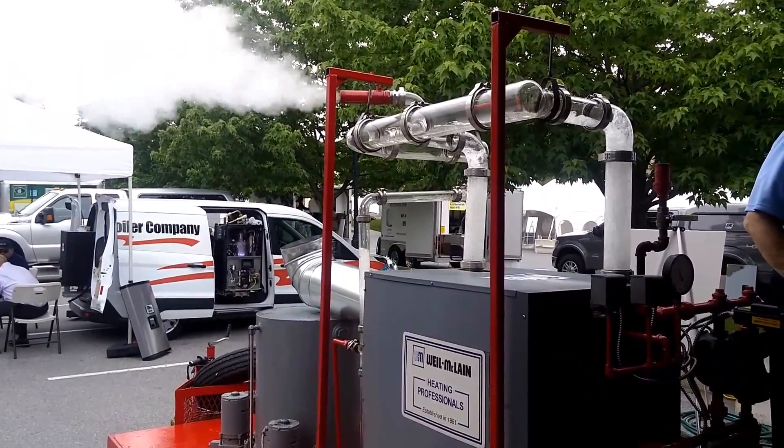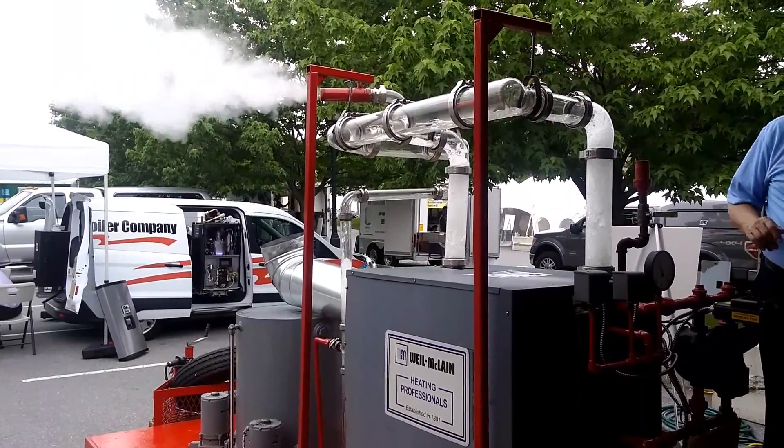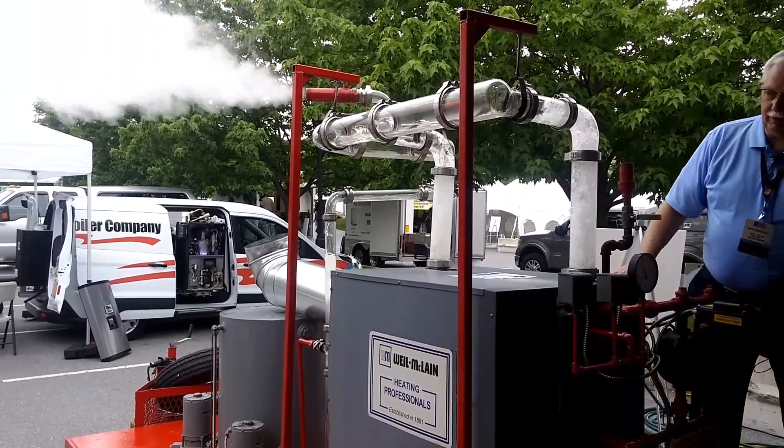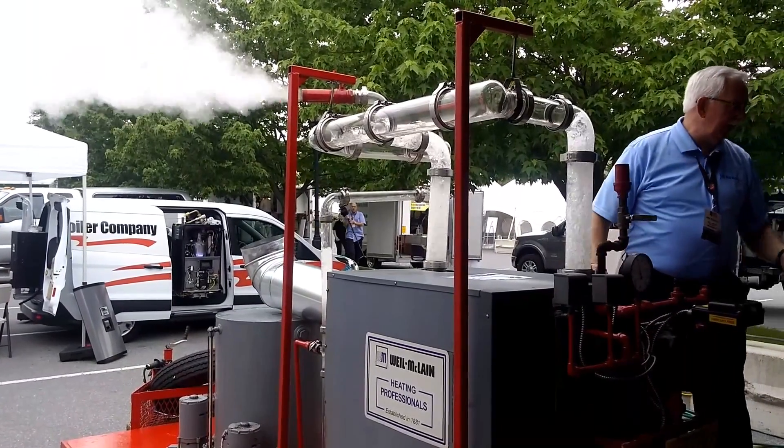If you want the fresh water, oxygen flows. We're releasing steam, we're still going to pressure. That's how much steam you do, how fast we can make.